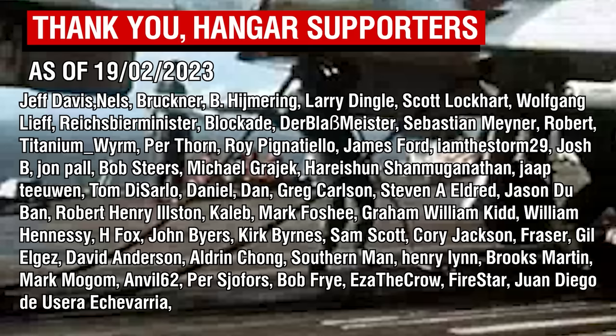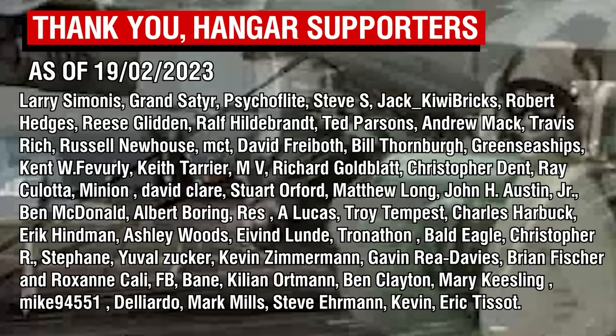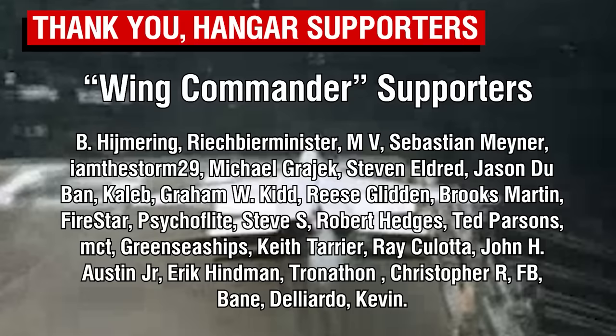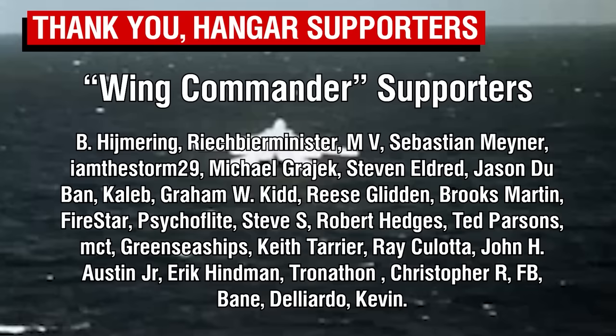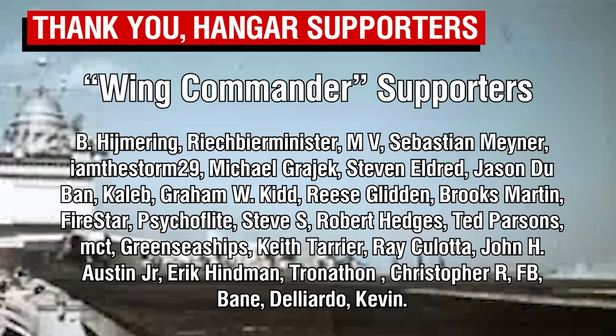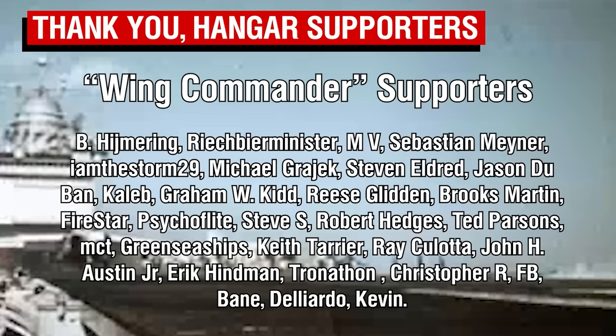Once again thank you to War Thunder for sponsoring today's video, and don't forget to click on the link below to sign up for free to claim your free premium benefits. As always, thank you all so much for watching, and a big thank you to the Patreon supporters, many of whom voted on the topic of today's video. A big thank you to our Wing Commander tier patrons — our highest tier members. I should have the vote ready for next month's topic of choice by the end of this weekend, so please keep an eye out for that. Thank you all so much for your continued support, and I'll catch you all next time. Goodbye.